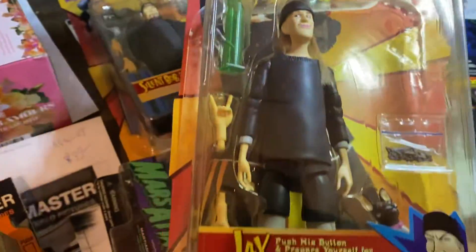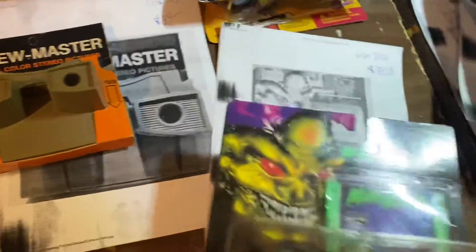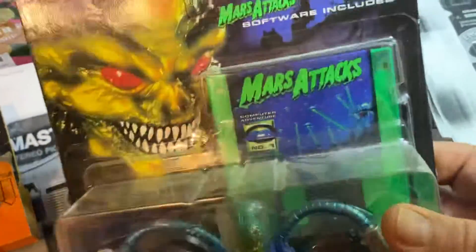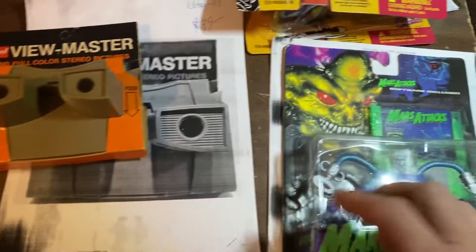Jay and Silent Bob — these have been opened, but people still want them — $40 on that set. And then here is Mars Attacks. These things are actually valuable. Hey kids, that's a three and a half inch floppy drive. $33.28 on that Mars Attacks.